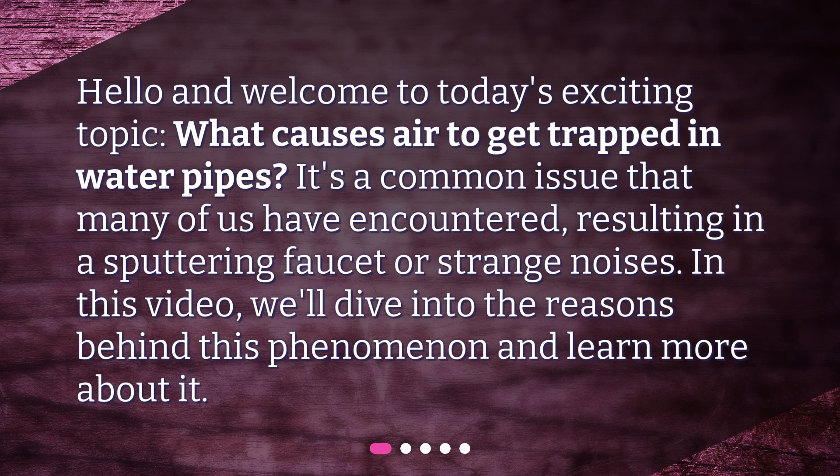Hello and welcome to today's exciting topic: what causes air to get trapped in water pipes? It's a common issue that many of us have encountered, resulting in a sputtering faucet or strange noises. In this video, we'll dive into the reasons behind this phenomenon and learn more about it.